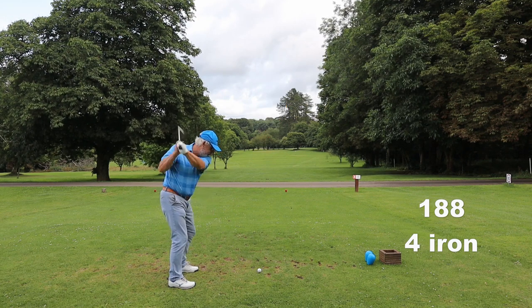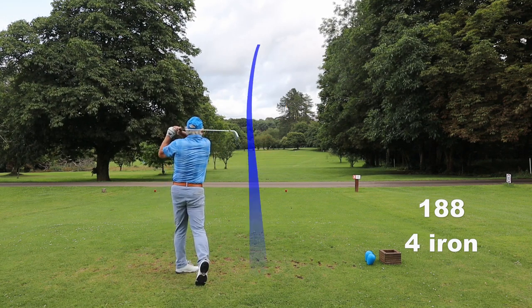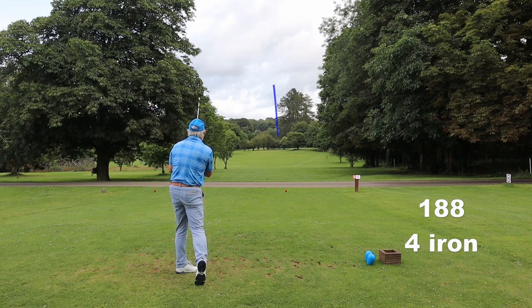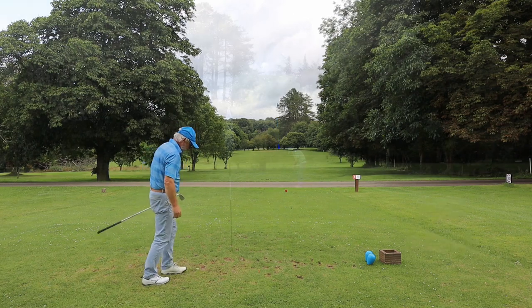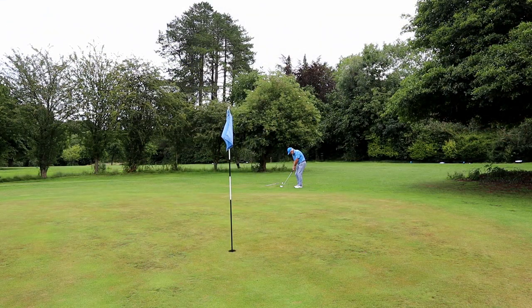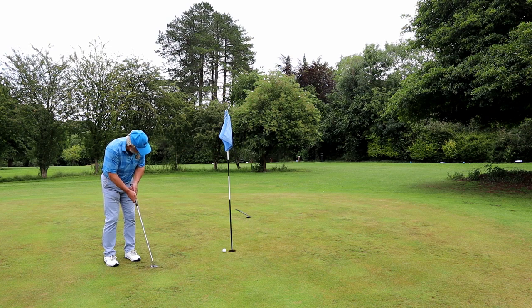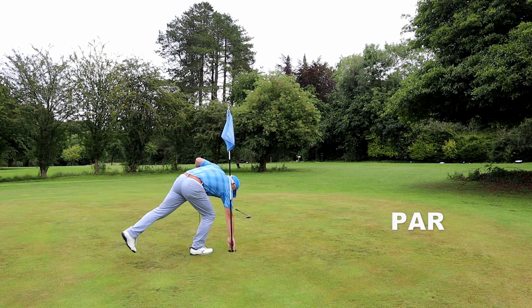Now, although this is a par 3 course with the one par 4, I've used every club in the bag from the sand wedge to the hybrid. So it's testing everything about your game, this little course and the little greens. I'll tell you one thing for free - this has got to be the most fun I've had on a golf course in ages. And it's so pretty.